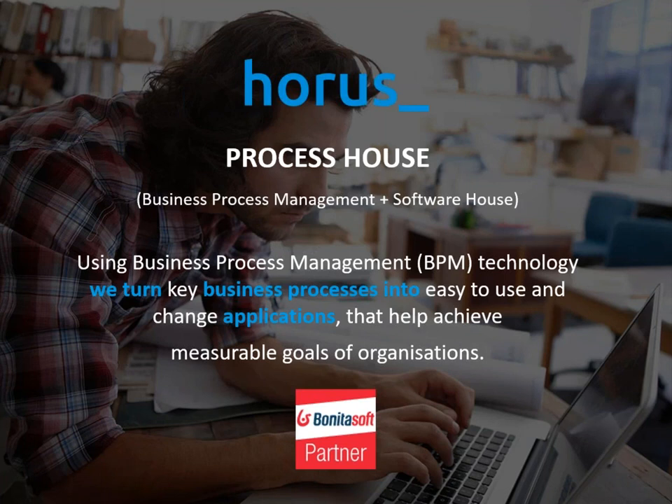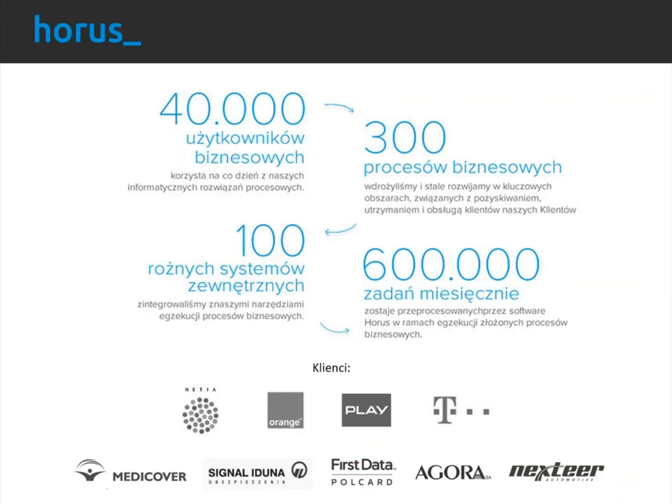We usually focus on core business processes related to working with customers, sales, or support of basic operational activities. We have collected experience mostly working with large telecom companies — including major international ones — as well as medical, insurance, financial, media, and manufacturing companies. Our statistics show thousands of users of our business process applications, hundreds of automated processes, a huge number of integrations, and over a million process instances handled for our customers.